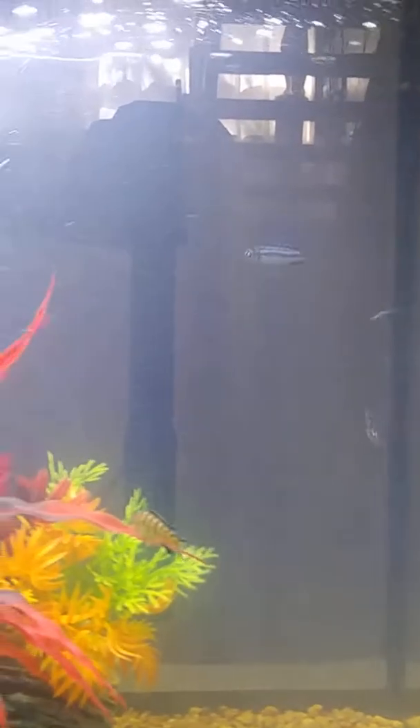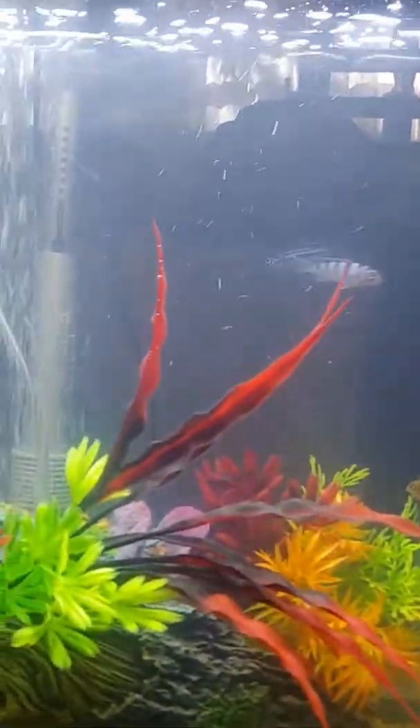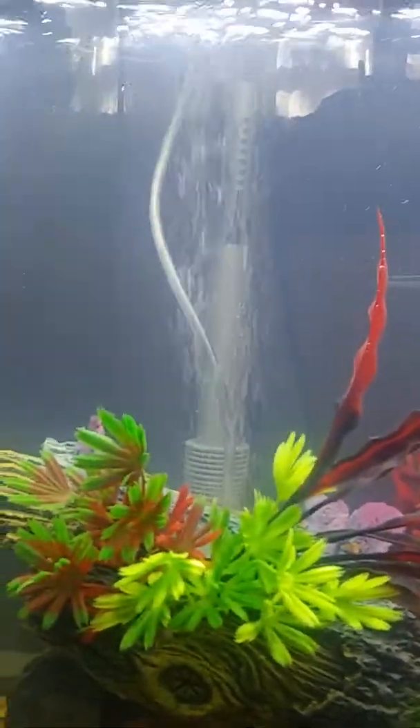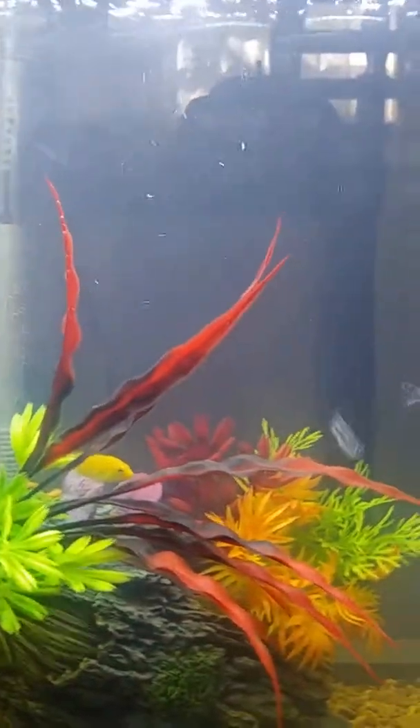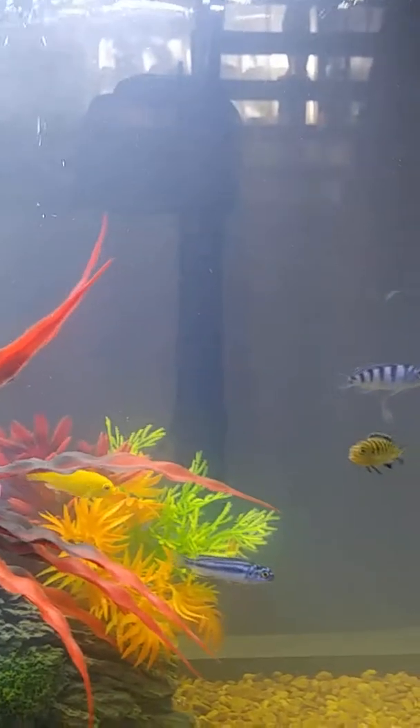I just want to give you a little update on what's going on here at PEMG Hustle Aquatics. This is a new aquarium addition with African cichlids. Okay, have a good day.